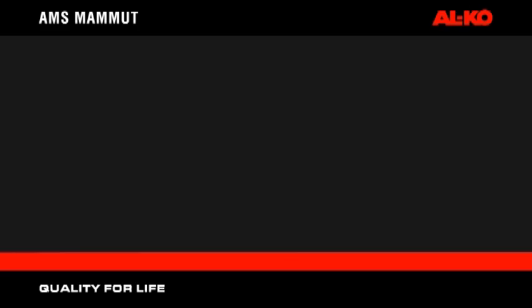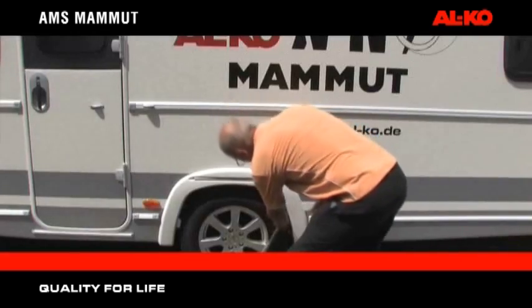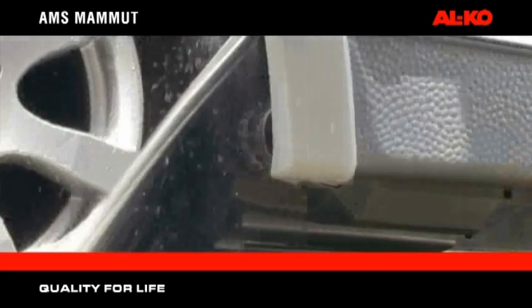AMS Mammot — completely waterproof. The durable outer cover of AMS Mammot completely seals the unit from water ingress and guarantees functionality even in the wettest of conditions.